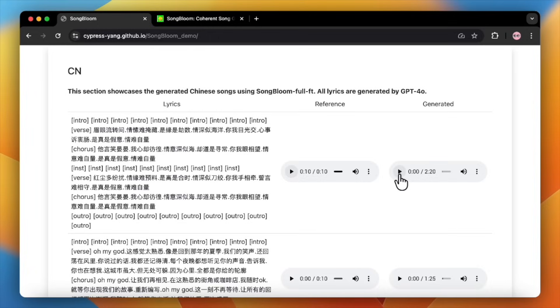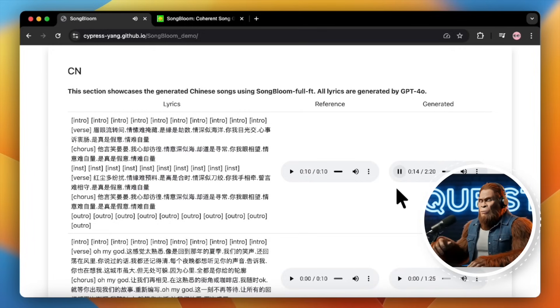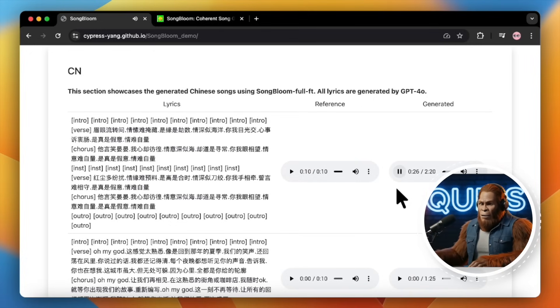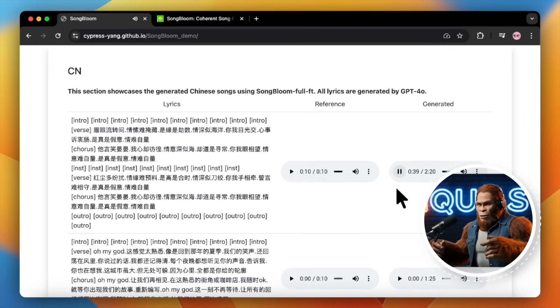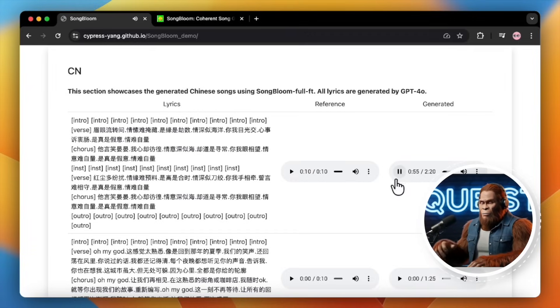Let's hear the result Songbloom generated. [Chinese song output plays — demonstrating cloned vocal style and instrumentation matching the 10-second reference clip.]